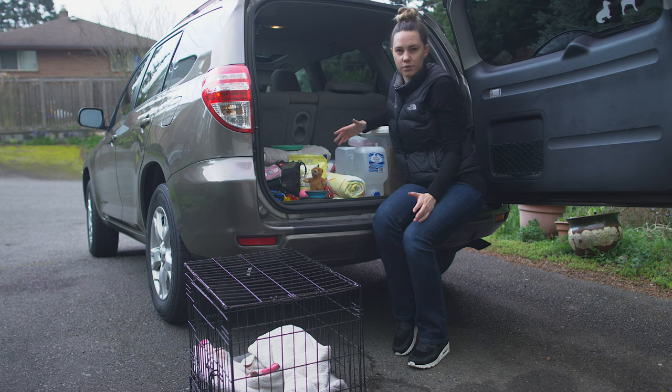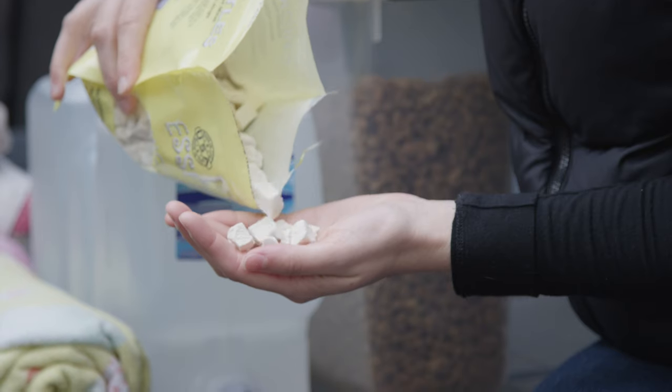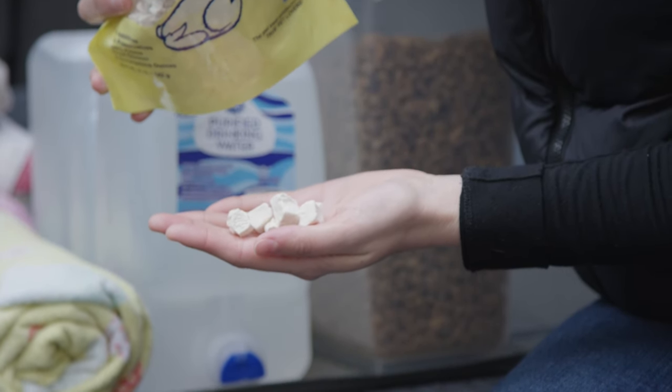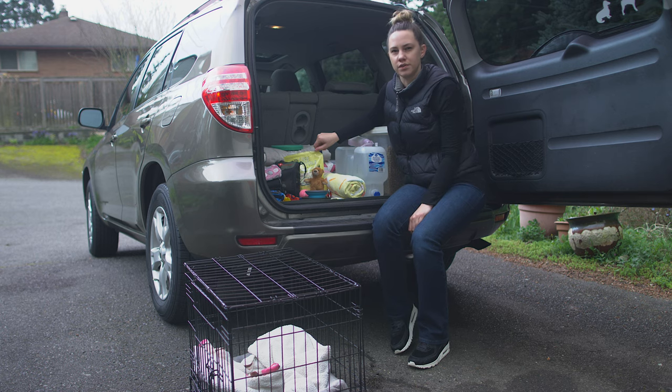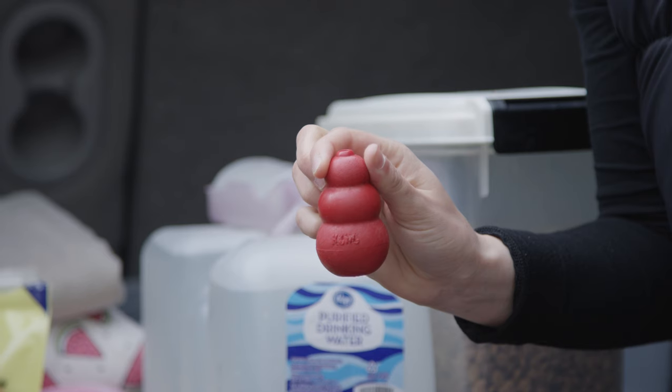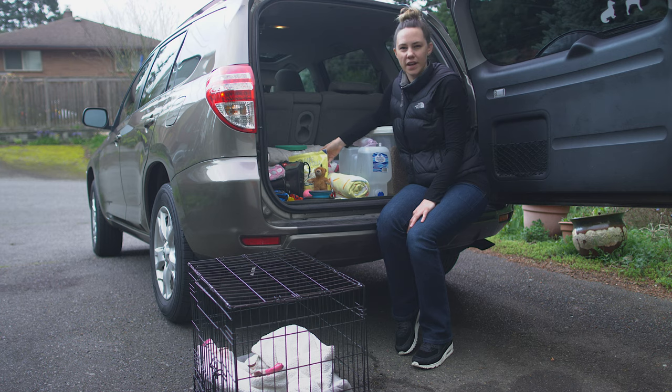I pack a few different types of treats. I have smaller chicken treats here — we're still in potty training for Olive, she's only eight months old, so I still reward her with a treat when she's going potty. These also fit into a Kong, which is something super nice to have.